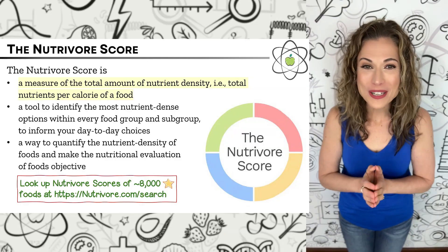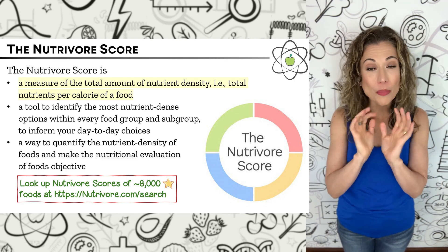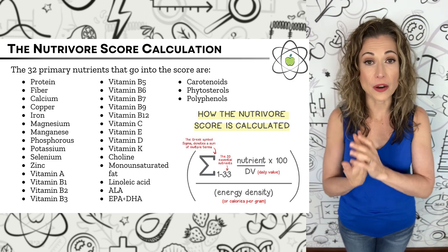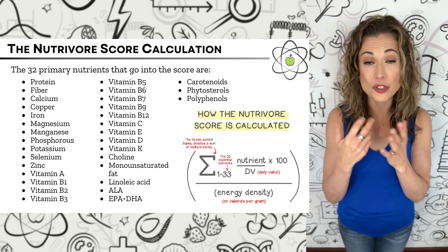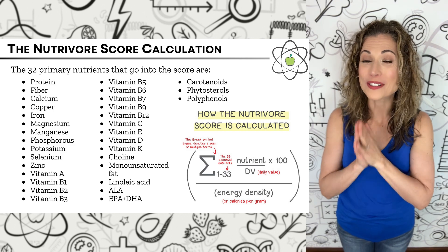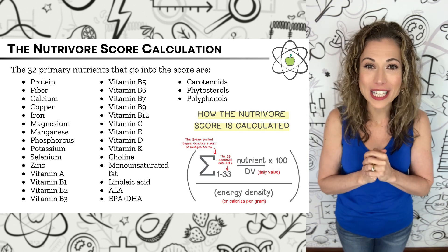We'll start by comparing the nutrient density of canned foods, and yes, we'll also talk about BPA. To evaluate nutrient density, we're going to use the Nutrivore score. The Nutrivore score is a measurement of total nutrients per calorie. It's calculated as the sum of 33 nutrients relative to their daily values, divided by the energy density of that food. Quantifying nutrient density is an objective way to understand the quality of the calories in a food, and it's a great tool for identifying the most nutrient-dense options within highly related foods that could play a similar role in your meal.